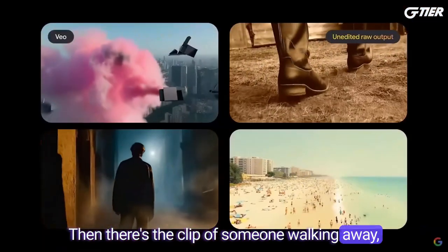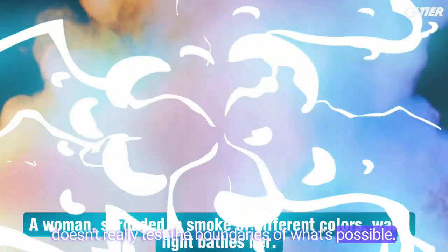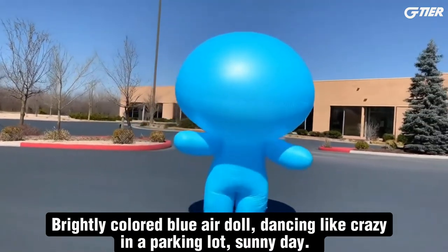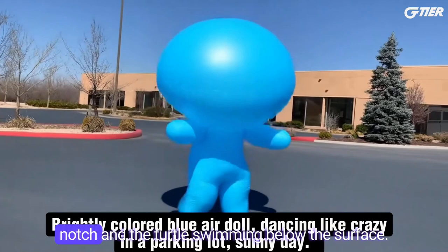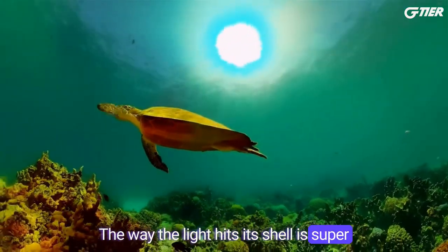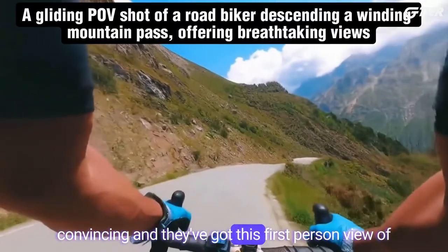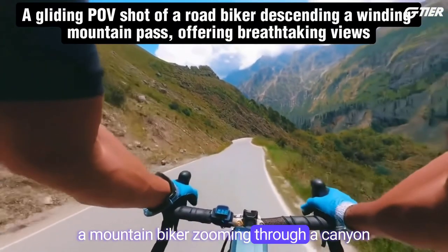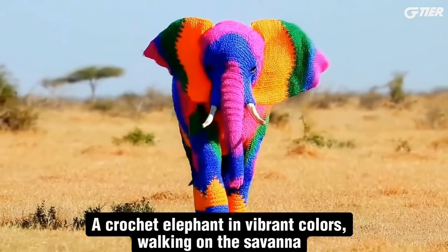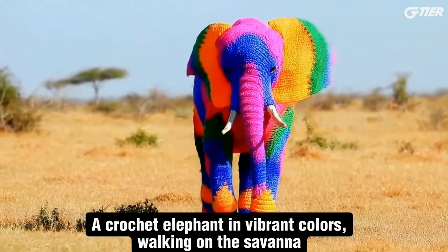Then there's the clip of someone walking away, shown in the main presentation video, but it doesn't really test the boundaries of what's possible. You'll find a few more clips on their website worth watching. The video of the balloon figure dancing is top-notch, and the turtle swimming below the surface — the way the light hits its shell is super convincing. And they've got this first-person view of a mountain biker zooming through a canyon that's pretty awesome. You've got to see the crocheted elephant — it's incredibly well done, definitely one of the standouts for me.